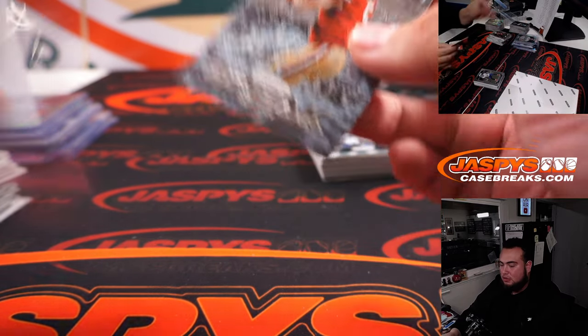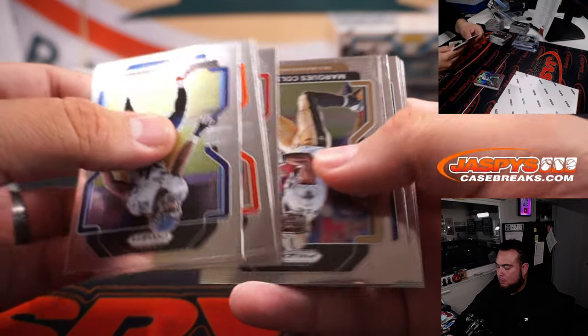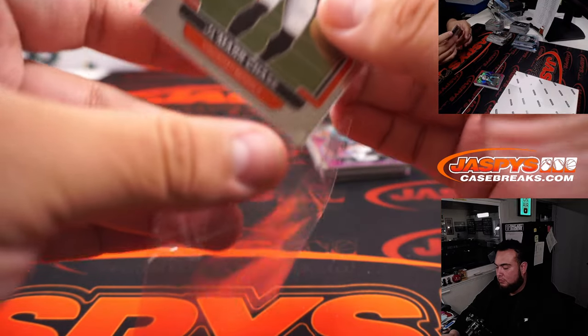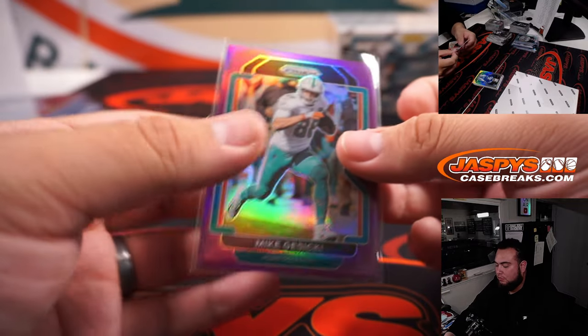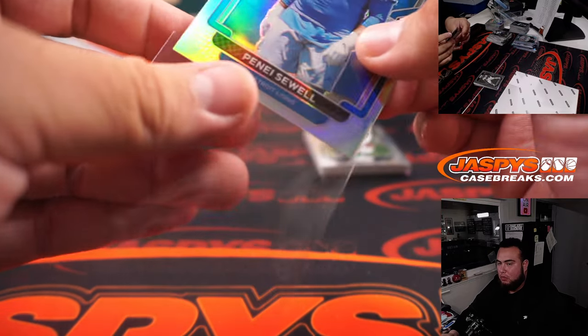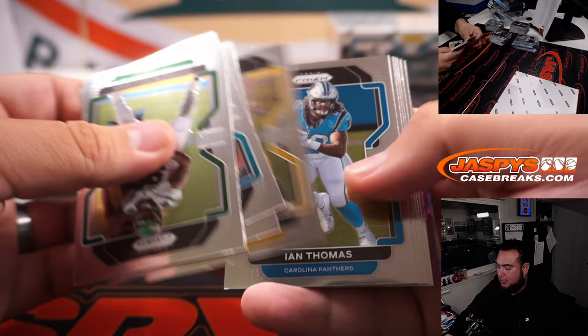Trey Lance. Jamar Chase. Mike Gusecki, 125. Panasiuk/Sue silver. Alright, last stack right here and then we'll go to the last box.